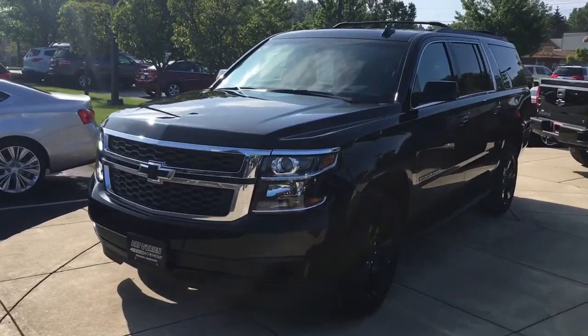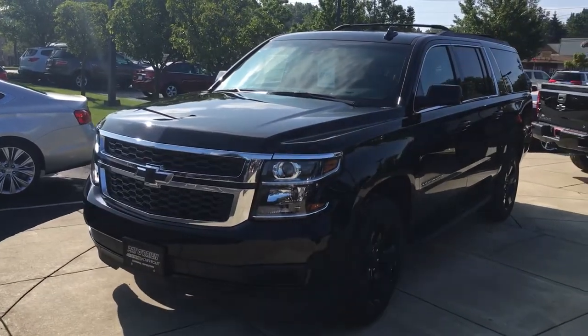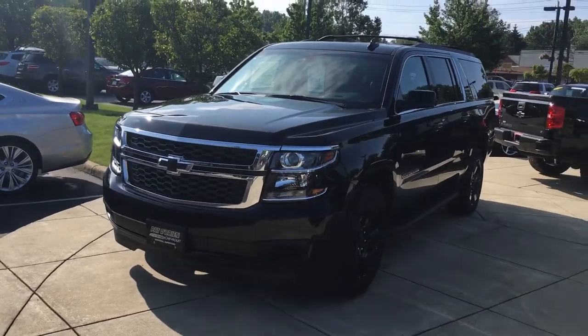This is a 2017 Suburban Midnight Edition. It's an LT trim with a couple of added features that aren't typically on the LT.